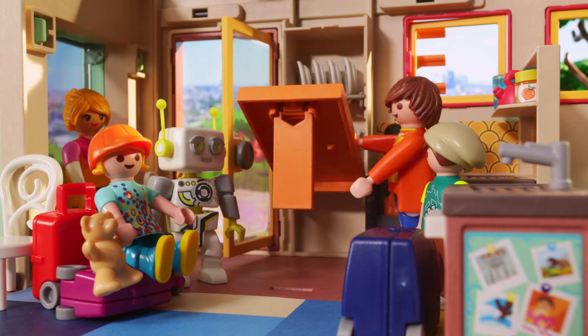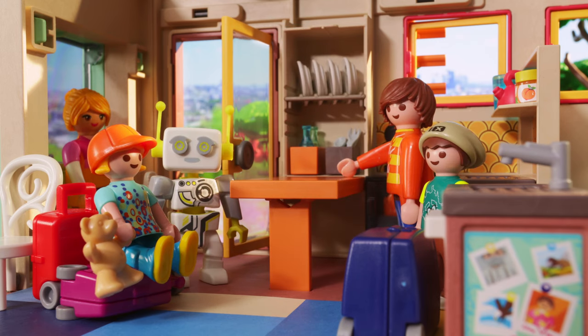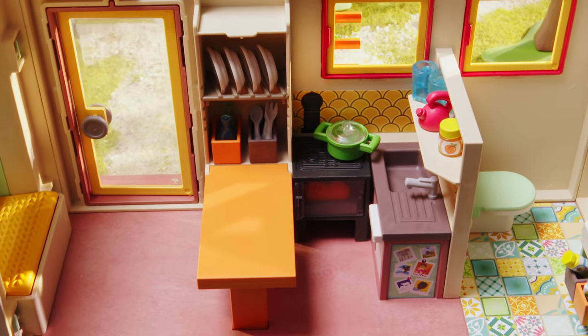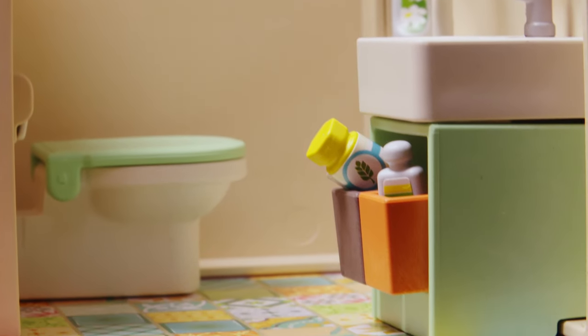They still managed to fit everything in here. Yes, a tiny house is essentially just a smaller house. It has 50 to 150 square feet of floor space and provides everything you need to live.